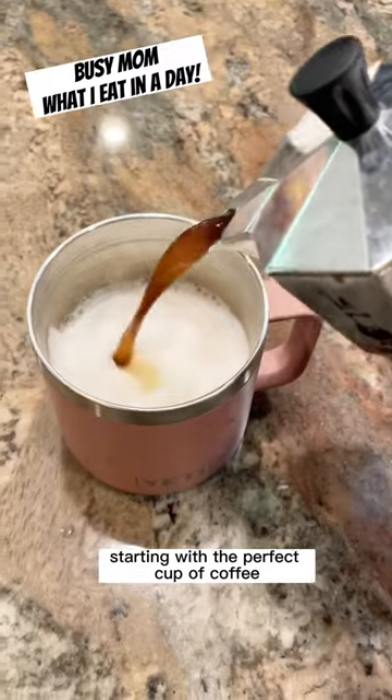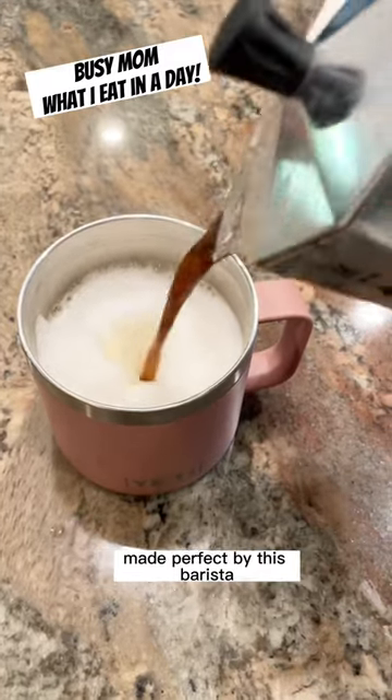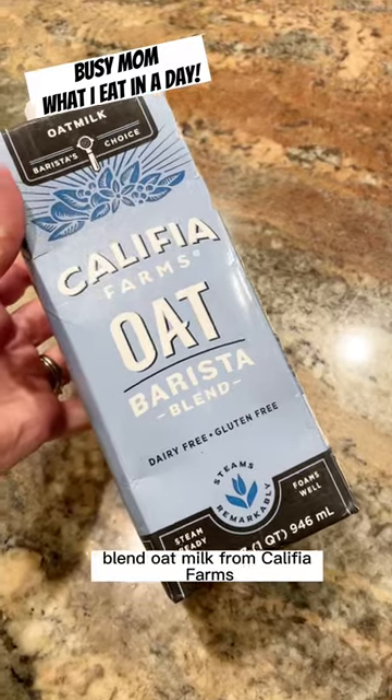What this busy mom eats in a day. Starting with the perfect cup of coffee made perfect by this barista blend oat milk from Calafia Farms.